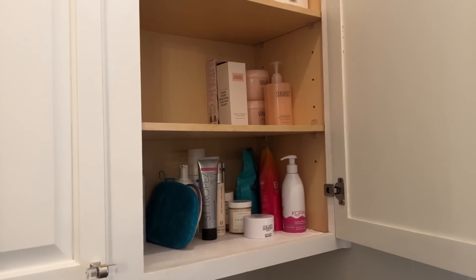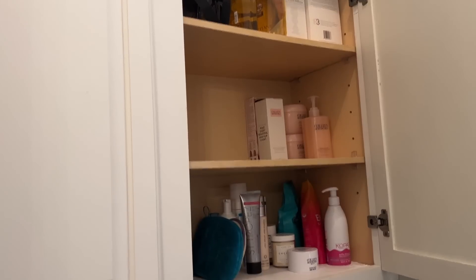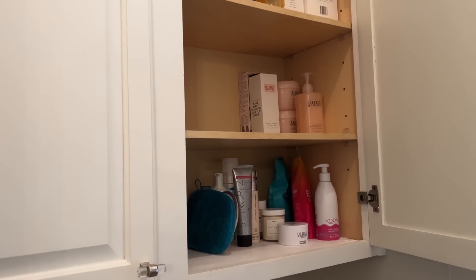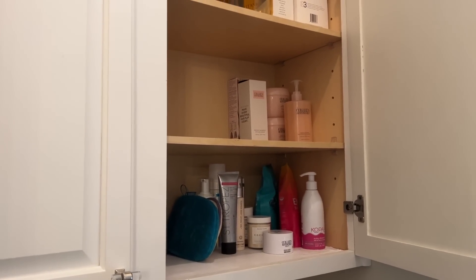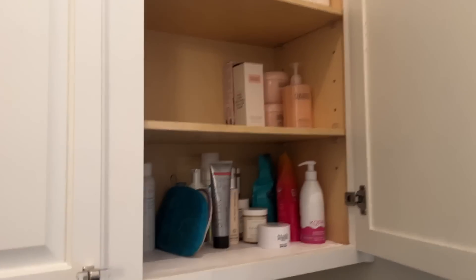If you missed my recent declutter, this cabinet used to be so bad that when I opened it, stuff would fall out — it was just so packed. Now it is organized and I am so proud of myself that I have not refilled it with a bunch of stuff I'm not going to use.